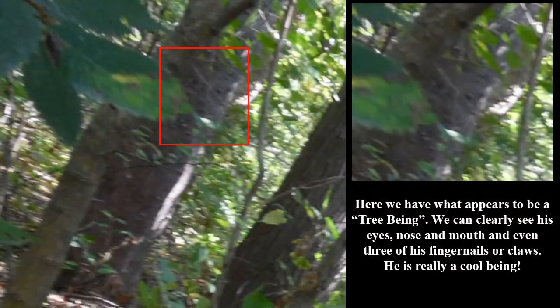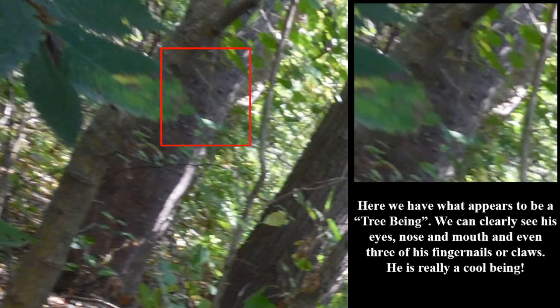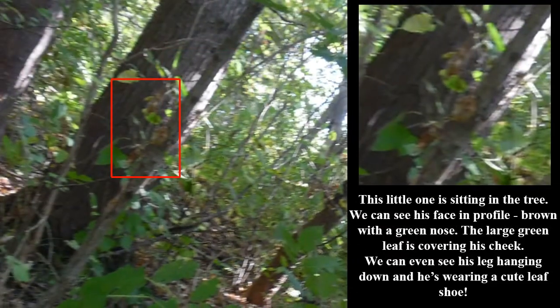Here we have what appears to be a tree being. We can clearly see his eyes, nose, and mouth, and even three of his fingernails or claws. He's really a cool being. This little one is sitting in the tree. We can see his face in profile, brown with a green nose. The larger green leaf is covering his cheek. We can even see his leg hanging down and he's wearing a cute leaf shoe.